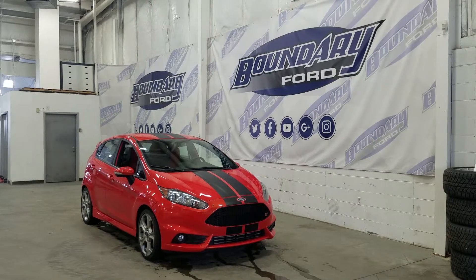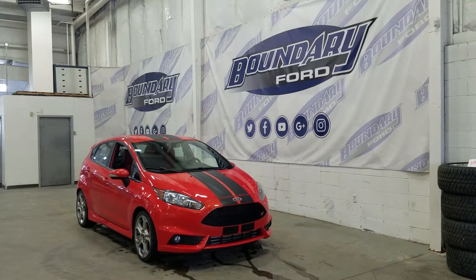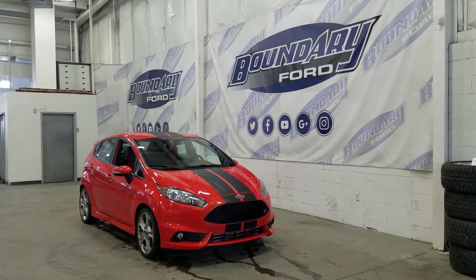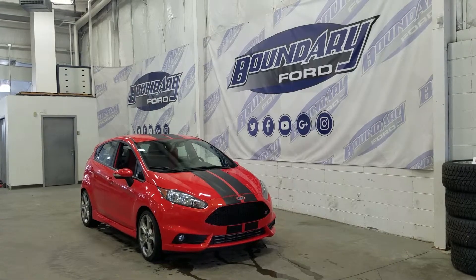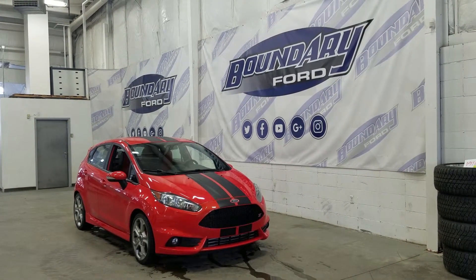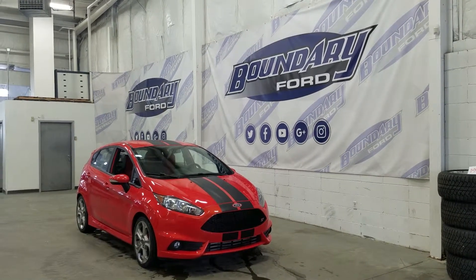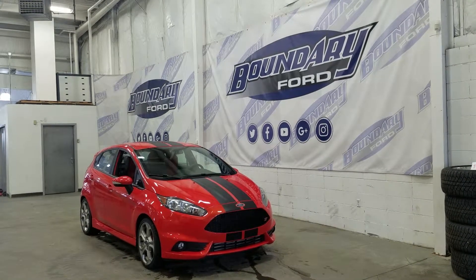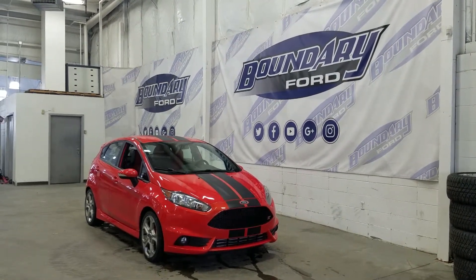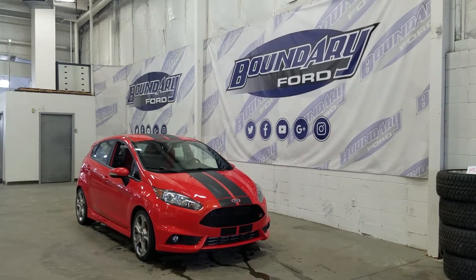The exterior color is a molten orange metallic tri-coat and under the hood we have a 1.6 liter engine paired to a six-speed manual transmission. At the front we have our halogen high and low beam headlamps, a pair of fog lights, and racing stripes running along the whole top, front and back of the ST. Over at the side we have our 17-inch aluminum wheels wrapped in Michelin tires, as well as color match mirror caps and color match door handles.